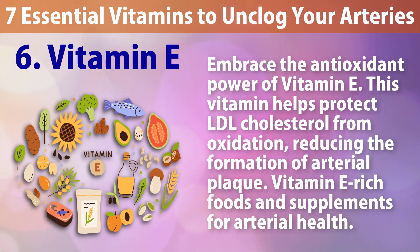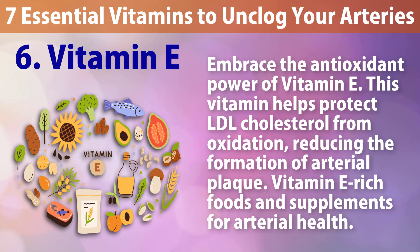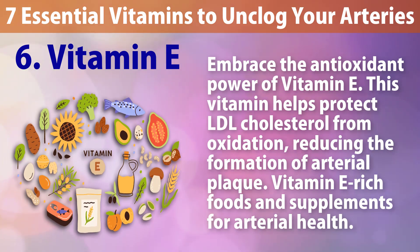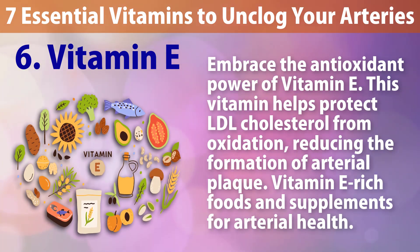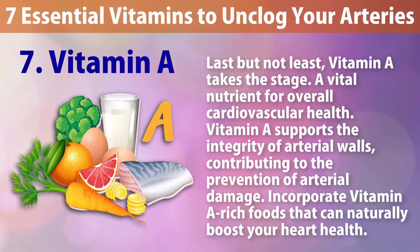Number six: Vitamin E. Embrace the antioxidant power of vitamin E. This vitamin helps protect LDL cholesterol from oxidation, reducing the formation of arterial plaque. Vitamin E rich foods and supplements support arterial health.